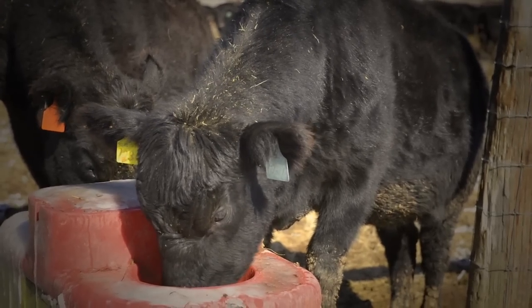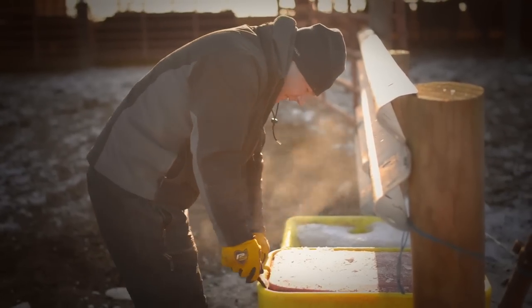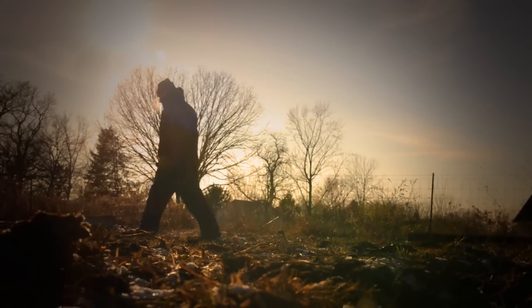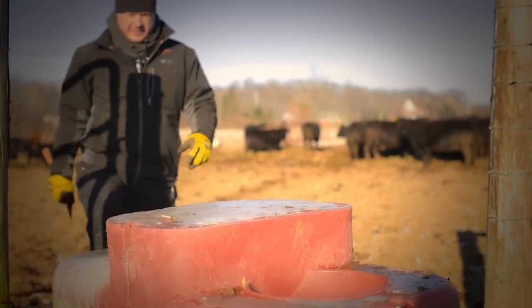The hardest part to take care of cattle in the wintertime is just the extra work you have to do to make sure everything's working properly. We have automatic waters for cattle, and so we have to go around and check every one of them and make sure there's no ice built up on it, making sure that nothing's froze up, none of the pipes are froze.